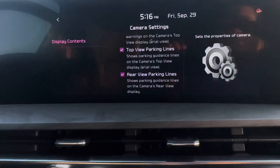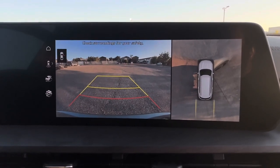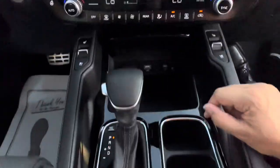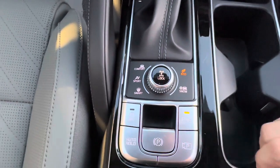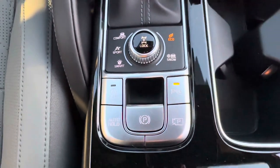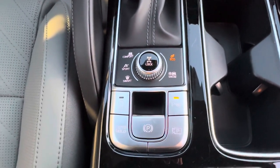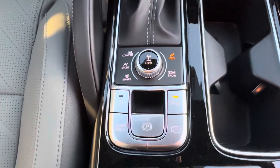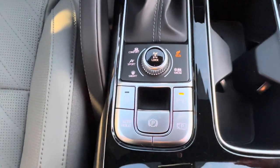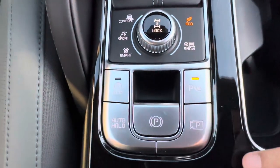In camera settings you can configure parking distance warnings, top view parking lines, and rear view parking lines. This car is insanely customizable. You have electronic parking brake and auto hold — auto hold holds the vehicle at a stop so you can take your feet off the brake, then press the accelerator to go. You also have auto off, which acts like a shut-off at stoplights when conditions are right, but you can disable it.